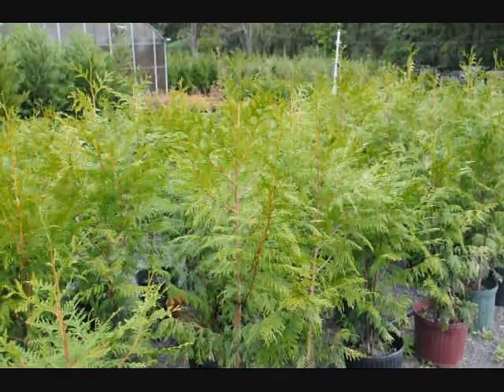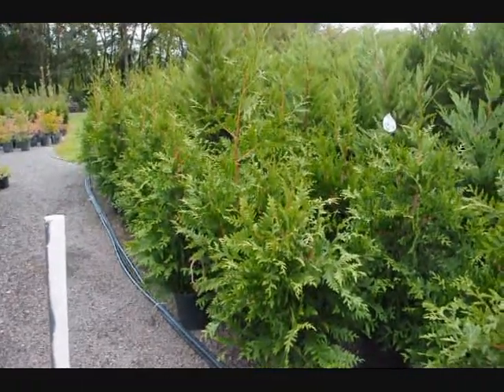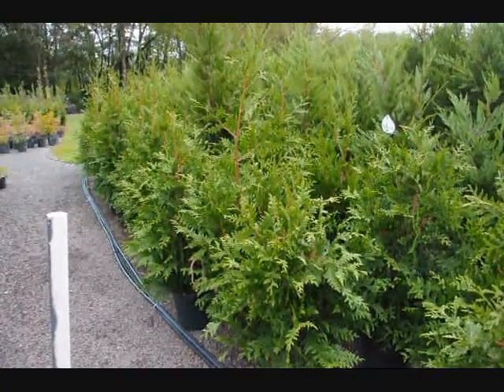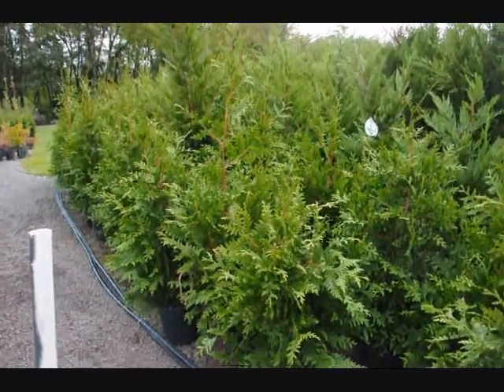Fast-growing and deer resistant. These are fast-growing green giant arborvitaes. They grow very tall, very fast — upwards to 3 feet a year. You would plant them about 6 feet apart. We sell them from 12 inches up to 18 to 19 feet tall, and we can deliver and install.